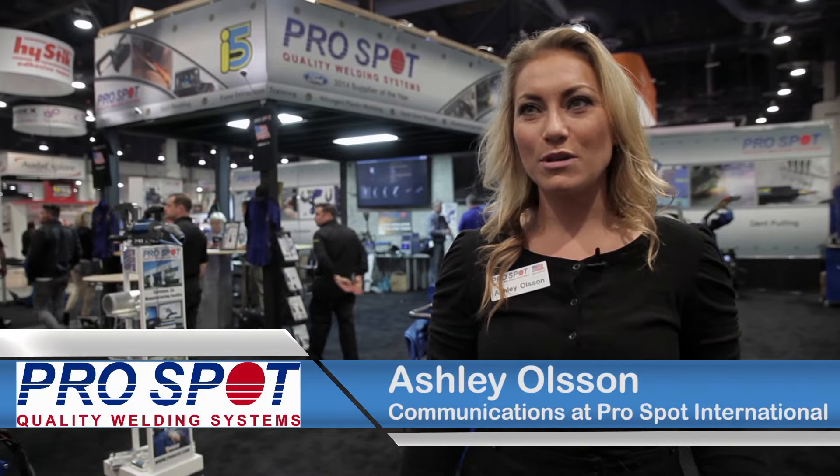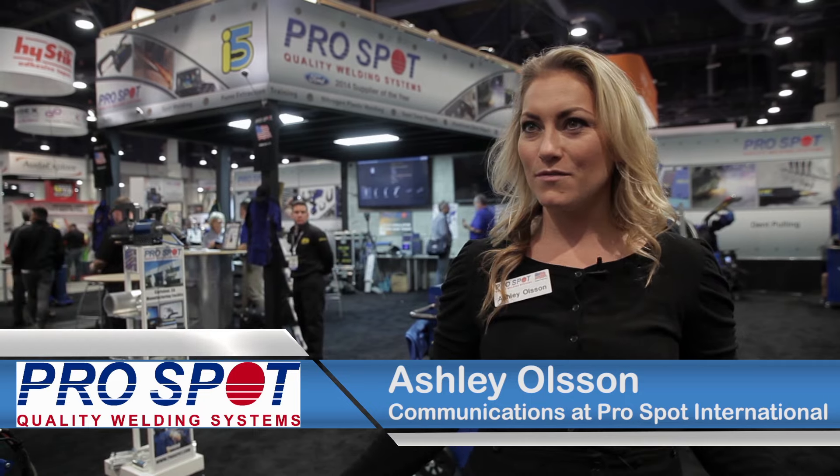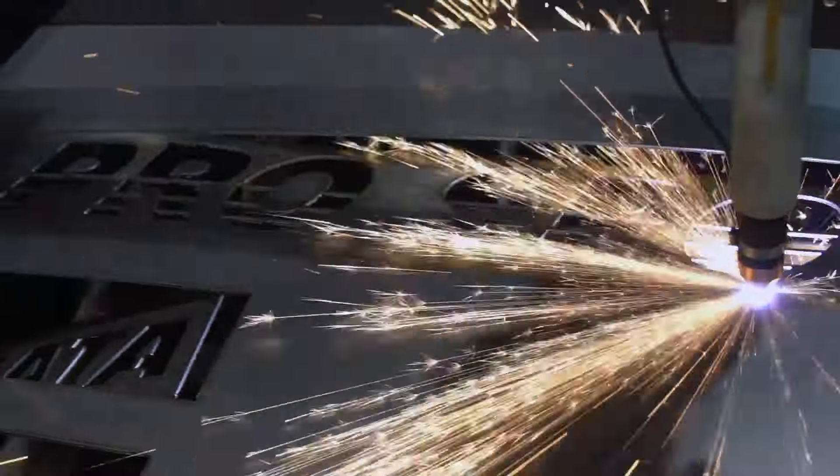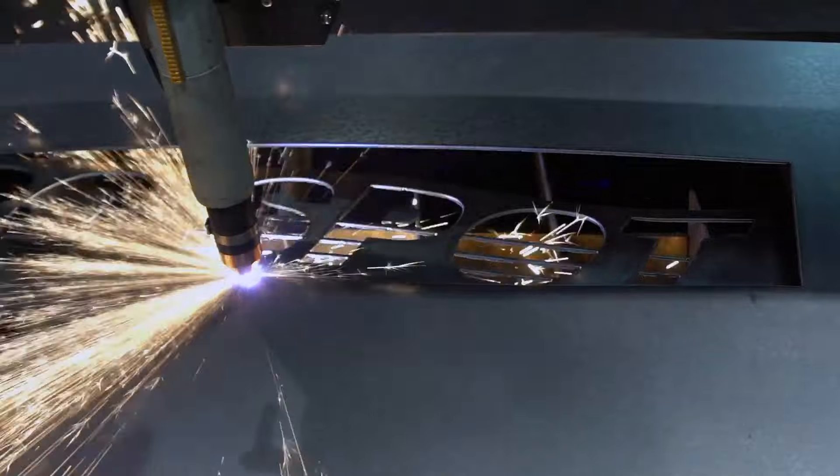My name is Ashley Olson. I'm here with ProSpot International at SEMA 2015. This year we launched a couple new things. We launched a plasma cutting table, which has been really fun to show everyone the capabilities of it — the preciseness is incredible.